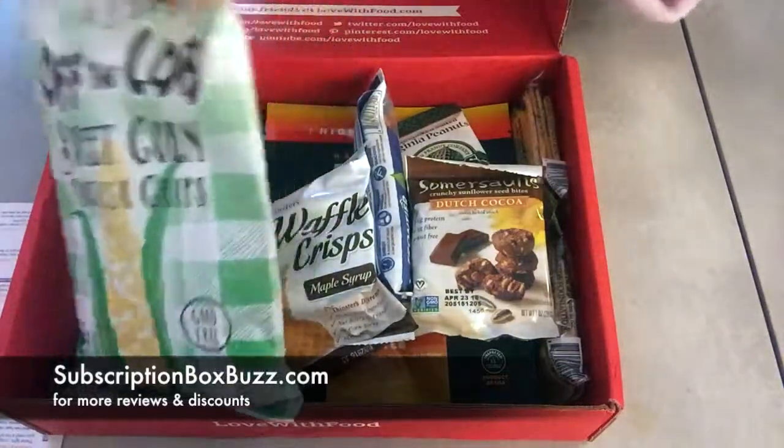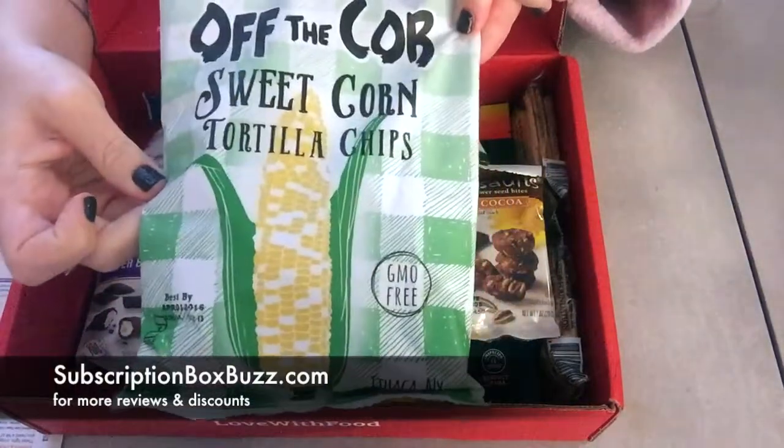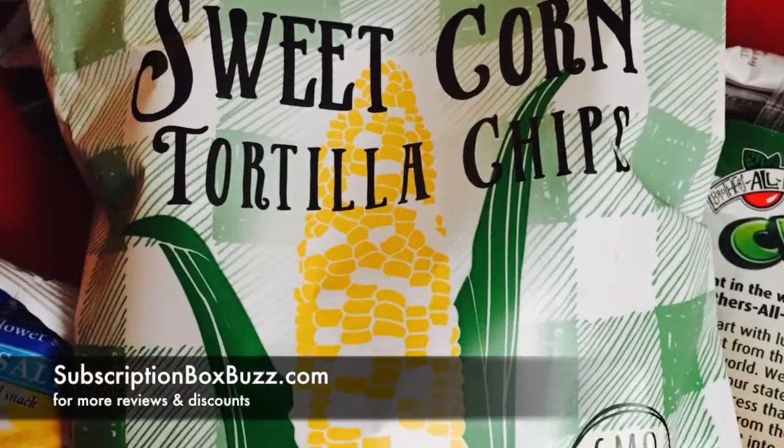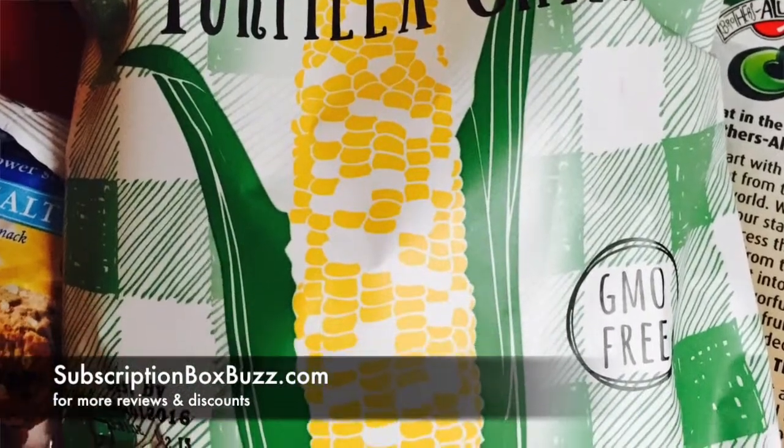The first thing I see in here is a large bag of sweet corn tortilla chips off the cob, sea salt flavored. That sounds good.